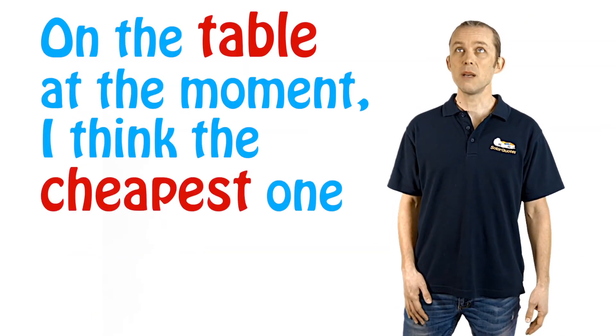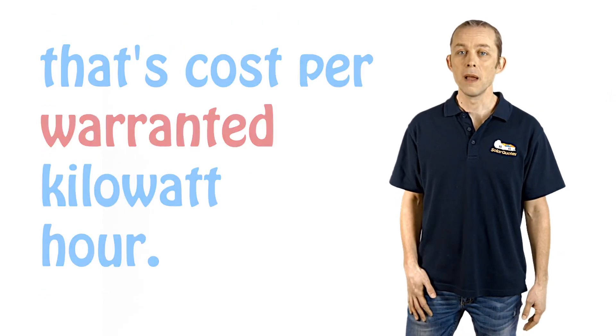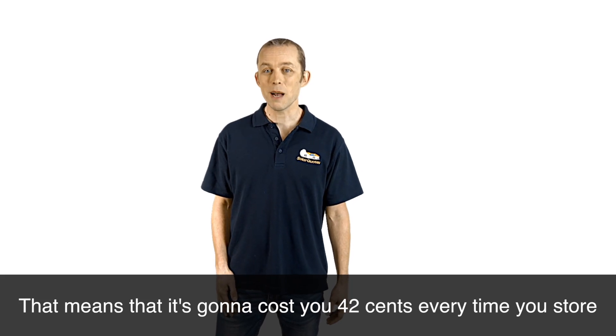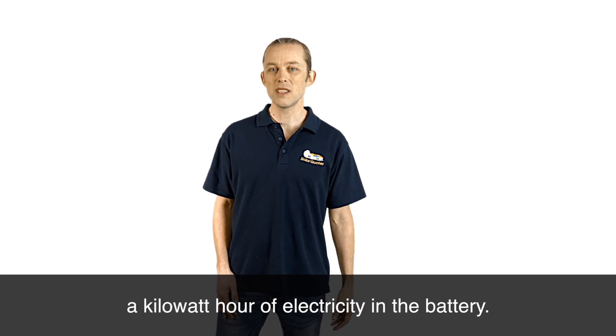How do you use that spec? On the table at the moment, the cheapest one is around 42 cents — that's cost per warranted kilowatt hour. That means it's going to cost you 42 cents every time you store a kilowatt hour of electricity in the battery.